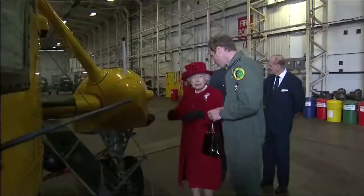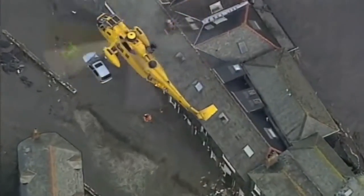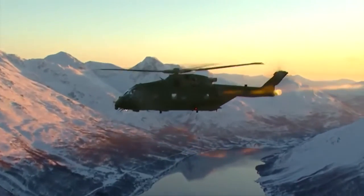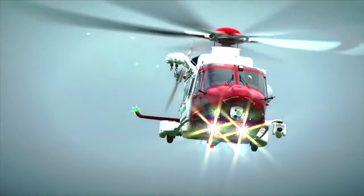Our products are flown by royalty, appear in Bond films, save lives, and take part in the Olympics. For the next 100 years as AgustaWestland, we will continue to build on our unique heritage, with pride, passion, and precision.